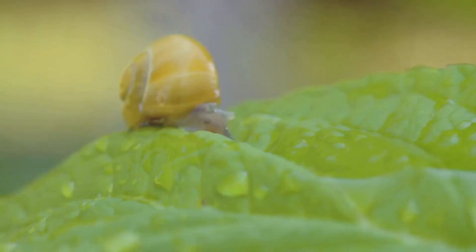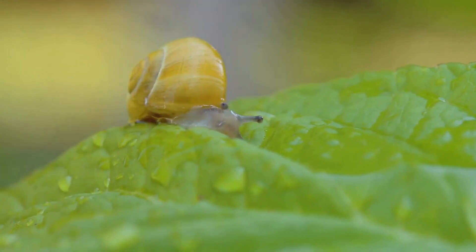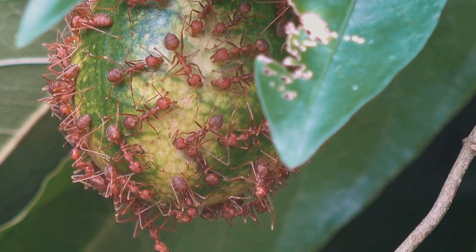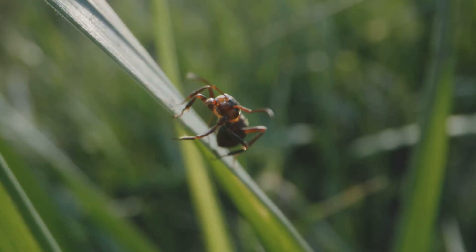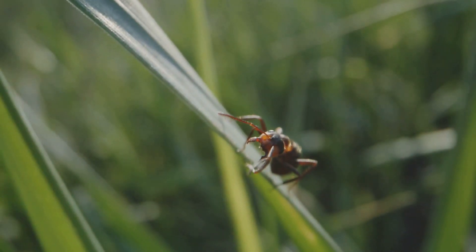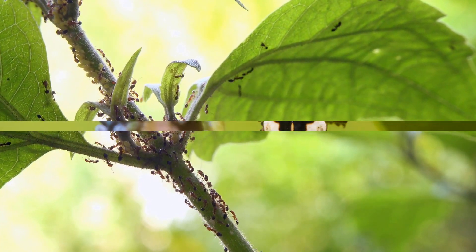Aphids, caterpillars, snails — these are just a few of the culprits that could be munching away at your plants right now. But fear not, for every problem there is a solution. In this ultimate guide, we delve deep into the hidden world of garden pests. We'll help you identify these unwelcome guests and arm you with the most effective strategies to control them. Let's reclaim your garden from these tiny invaders, shall we?